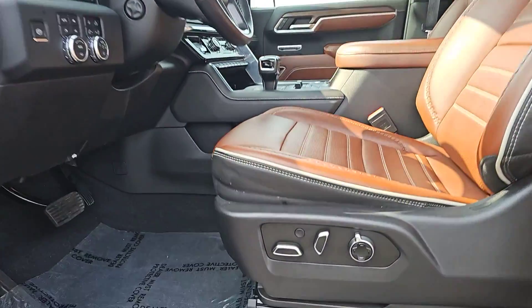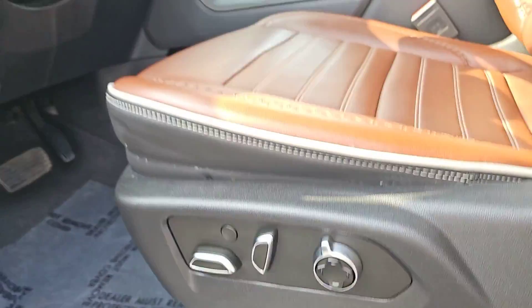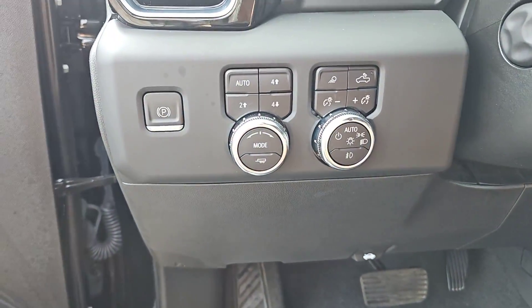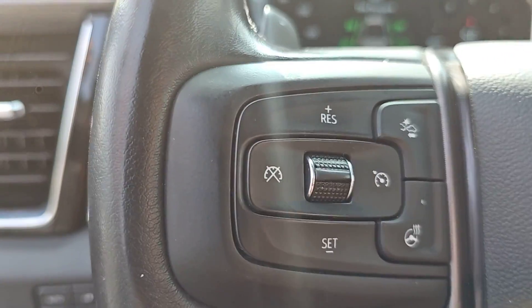Heated steering wheel. Apple CarPlay and/or Android Auto. Head-up display. Intelligent auto on-off high beams. Wireless charging station. Pre-collision system. Keyless entry.